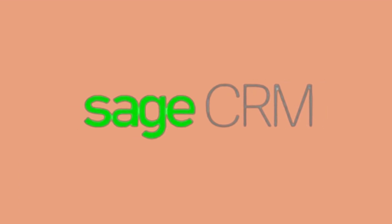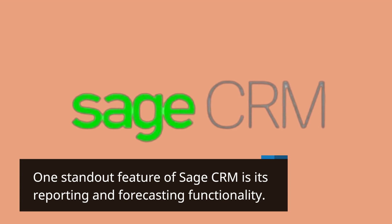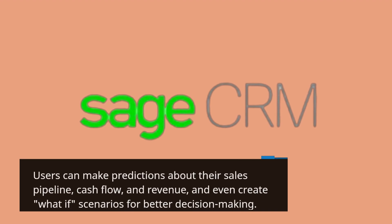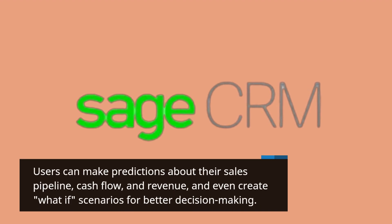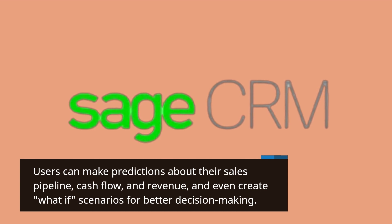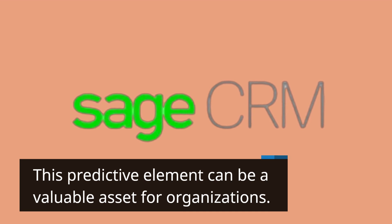One standout feature of Sage CRM is its reporting and forecasting functionality. Users can make predictions about their sales pipeline, cash flow, and revenue, and even create what-if scenarios for better decision-making. This predictive element can be a valuable asset for organizations.